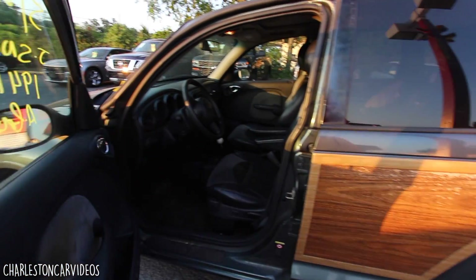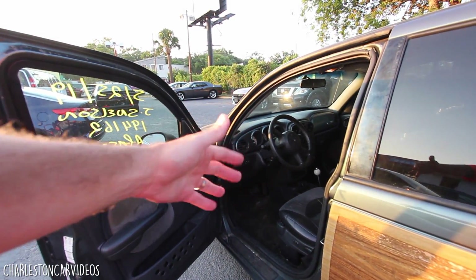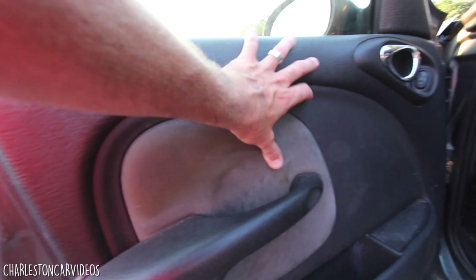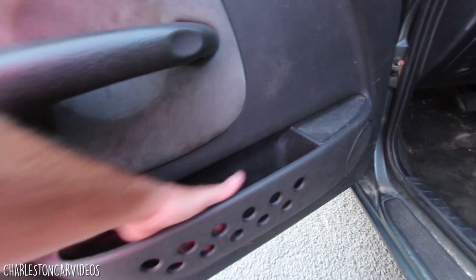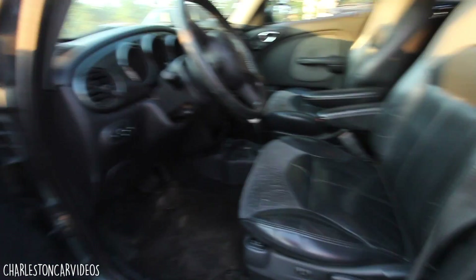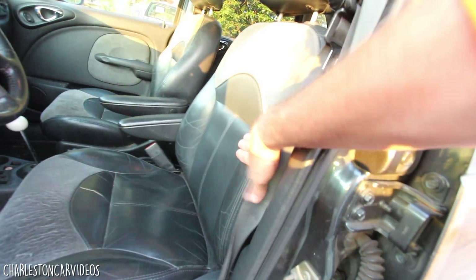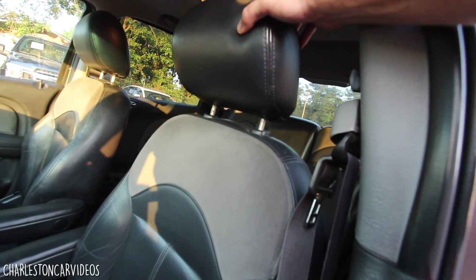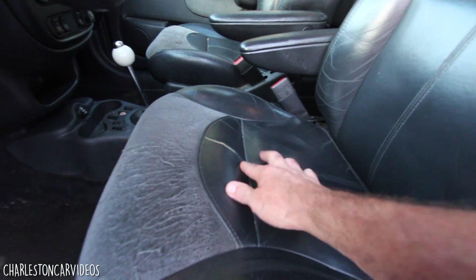Let's take a look at the inside. Being a limited edition package, it's got suede seating — and it actually feels like real suede. It's got cubby hole storage, power mirrors, power door locks, power windows, and even heated seats on the limited edition with high and low settings, plus a power seat with a manual adjustment for the seatback. The seats are actually in really good condition for a car with almost 200,000 miles.